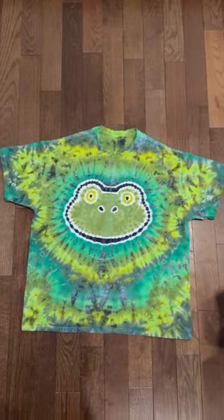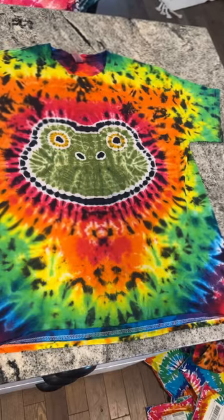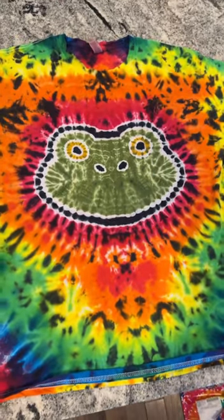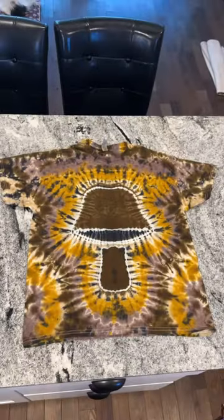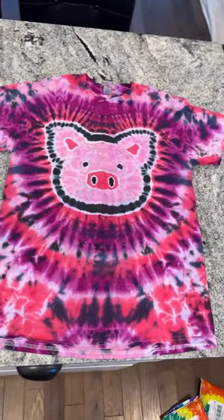I run a tie-dye shop and here are some of the shirts that I sent out today. Starting off with the green frog. Up next we have the rainbow version — this is brand new to the shop. A nice earthy brown mushroom. Some of these pink pigs.